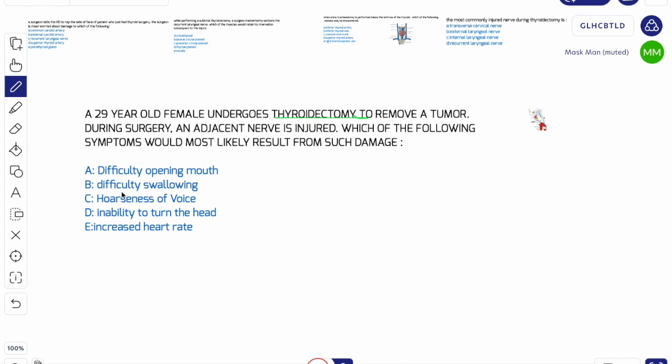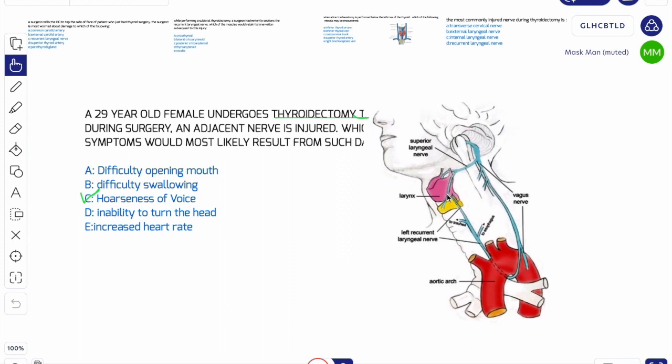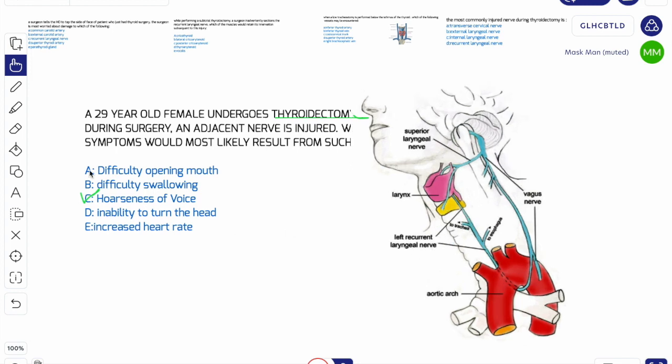The answer to this question is hoarseness of voice. Difficulty opening mouth is not the answer because it's related to muscles of your mouth, not related to this region. So why is the answer hoarseness of voice? Because during surgery, the most commonly injured nerve is the recurrent laryngeal nerve. If this nerve is damaged, it leads to hoarseness of voice. That's why answer C is correct.